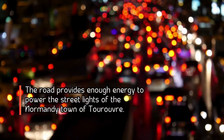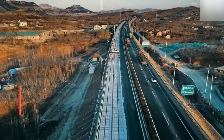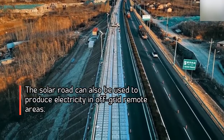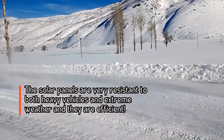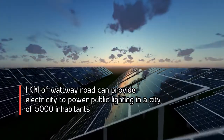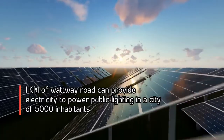The road provides enough energy to power the streetlights of the Normandy town of Tourouvre. The solar road can also be used to produce electricity in off-grid remote areas. The solar panels are very resistant to both heavy vehicles and extreme weather, and they are efficient — 1 km of Watway road can provide electricity to power public lighting in a city of 5,000 inhabitants.